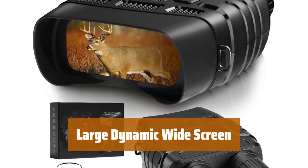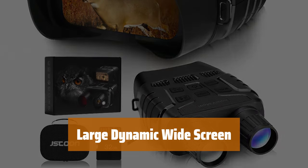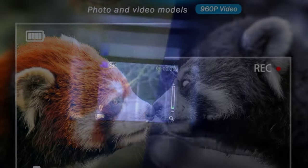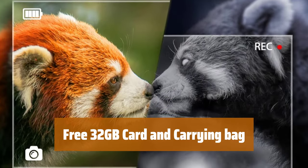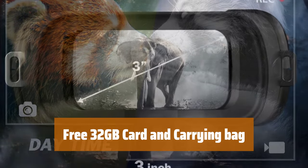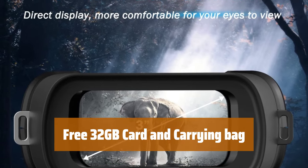Featuring a 2.31-inch TFT view screen, which converts to a 3-inch screen with a convex lens, our night vision binoculars offer high-resolution display for images and videos in the dark. Our package includes a 32GB memory card and a protective case for safe storage and easy retrieval of your night vision goggles. We also provide a variety of accessories for your convenience.